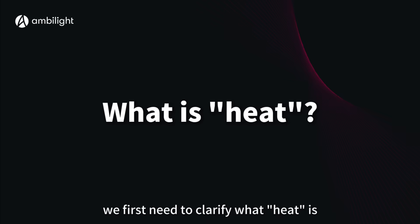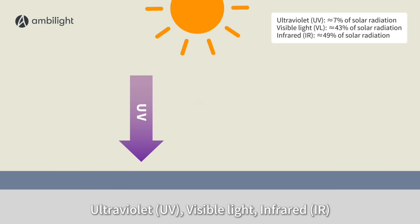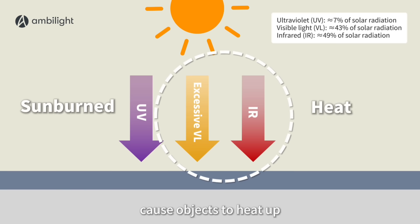To understand this, we first need to clarify what heat is. Sunlight is primarily composed of three types of radiation: ultraviolet, visible light, and infrared. UV radiation causes the sensation of being sunburned, while excessive visible and IR radiation cause objects to heat up. Therefore, controlling the amount of visible and infrared light entering the car is key to heat insulation.